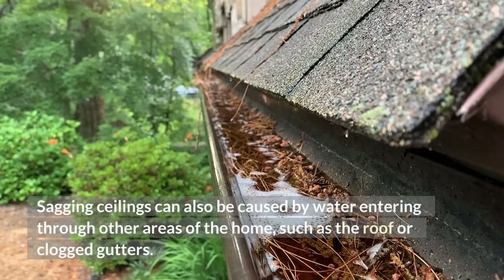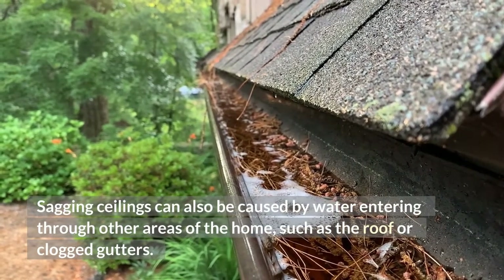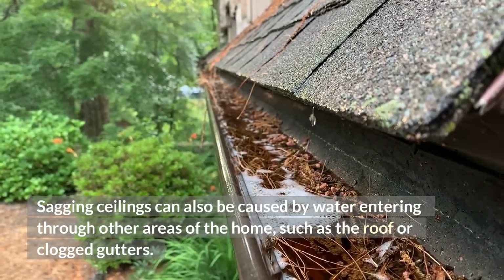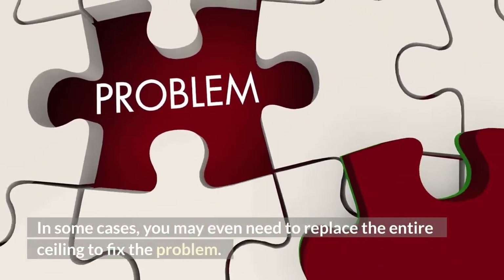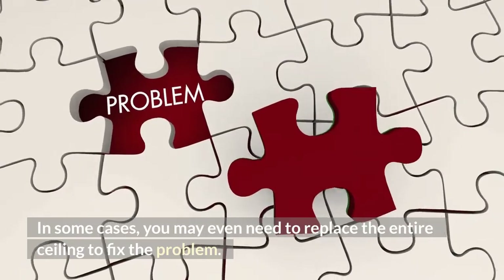Sagging ceilings can also be caused by water entering through other areas of the home, such as the roof or clogged gutters. In some cases, you may even need to replace the entire ceiling to fix the problem.